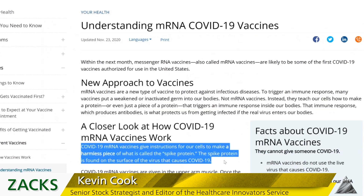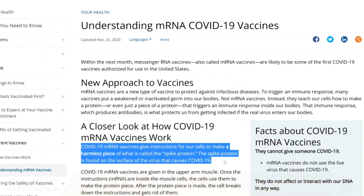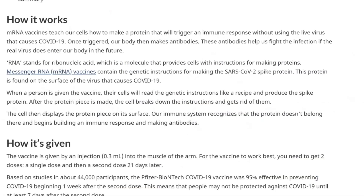Obviously anybody who's been impacted negatively by COVID, whether they work in healthcare or have lost a loved one, it's a tragedy. But humanity tends to rally, and especially science, when there's a crisis like this. RNA vaccines give instructions for our cells to make a harmless piece of what is called the spike protein. The spike protein is found on the surface of the virus that causes COVID-19. You can get a lot of good information from the CDC.